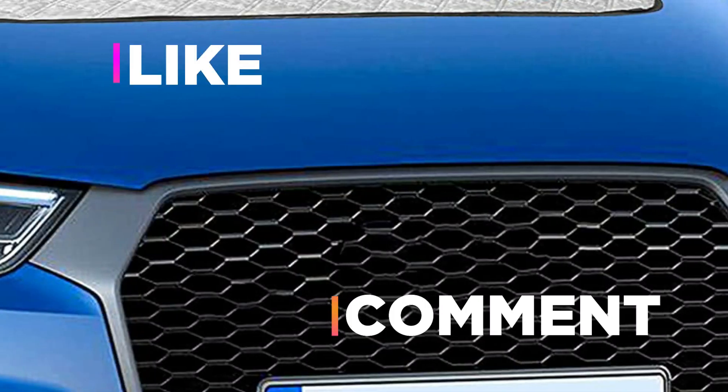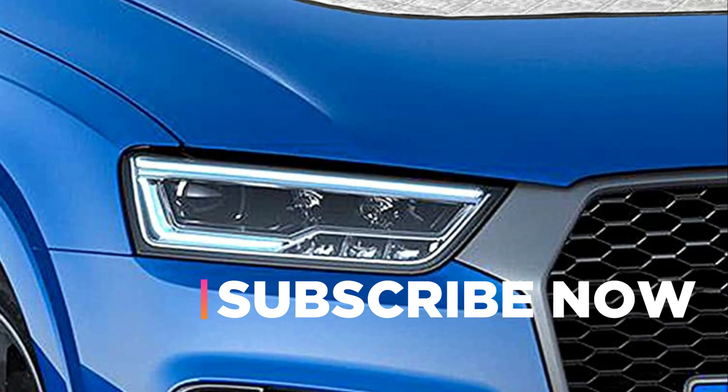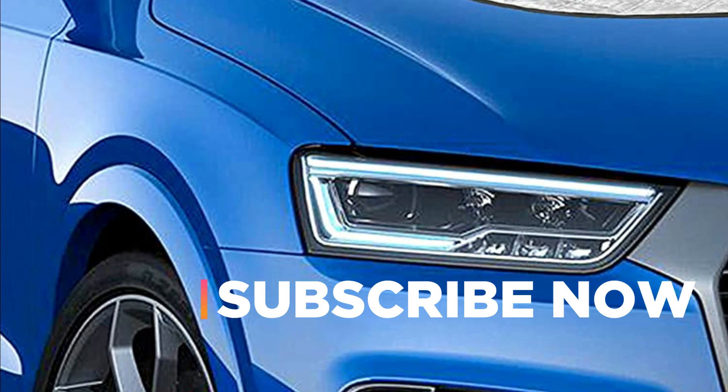Hope you found this video helpful in finding the best windshield covers. If you found this helpful, please give a like, comment your opinion and tell us which one is perfect for you, and subscribe to our channel to get the latest updates on different product reviews.